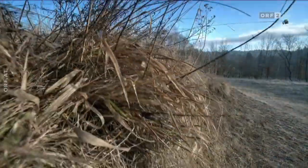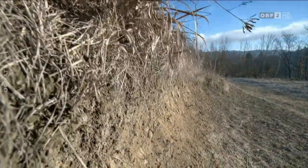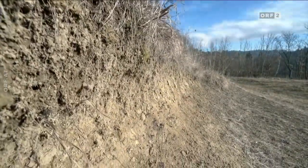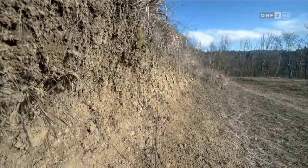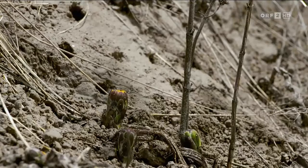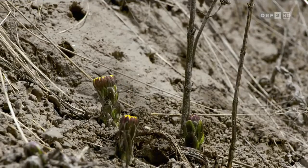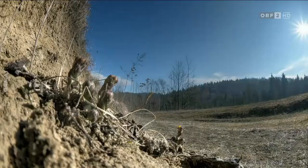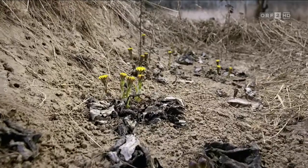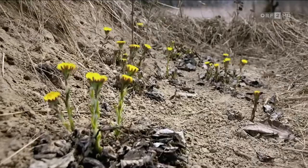Eine grasbedeckte Erdböschung. Kein spektakuläres Ambiente, aber ein perfekter Lebensraum für Wildbienen. Sobald die Sonne an den ersten frostfreien Tagen den Boden erwärmt, entfaltet sich, was den Winter über in der Erde schlummert. Der Huflattich blüht oft schon im Februar, kurz bevor die ersten Bienen aus dem Winterschlaf erwachen.